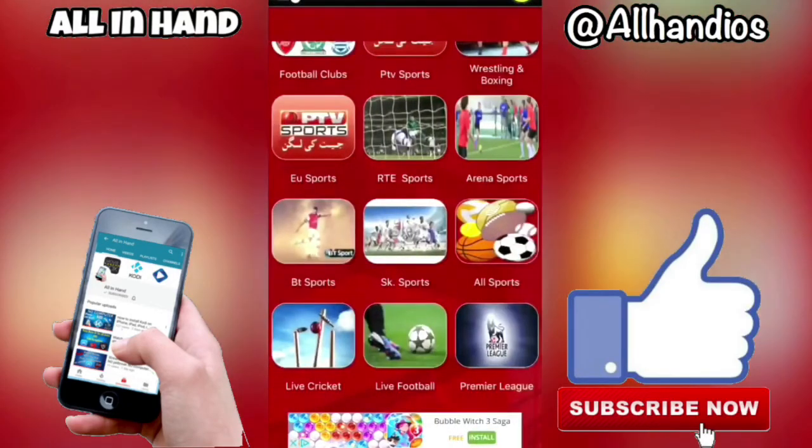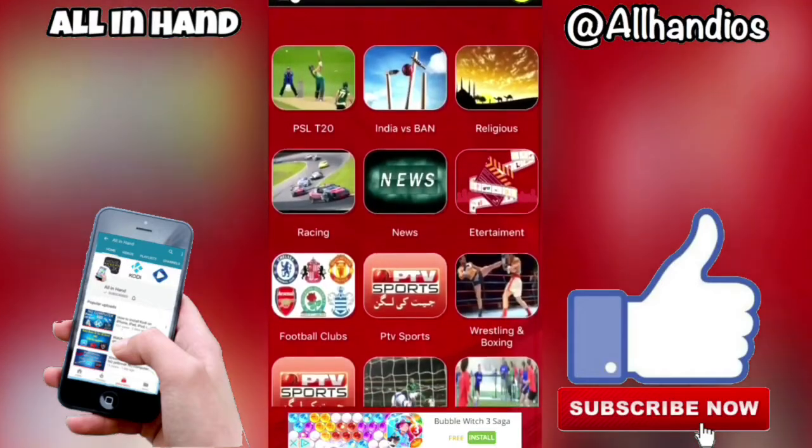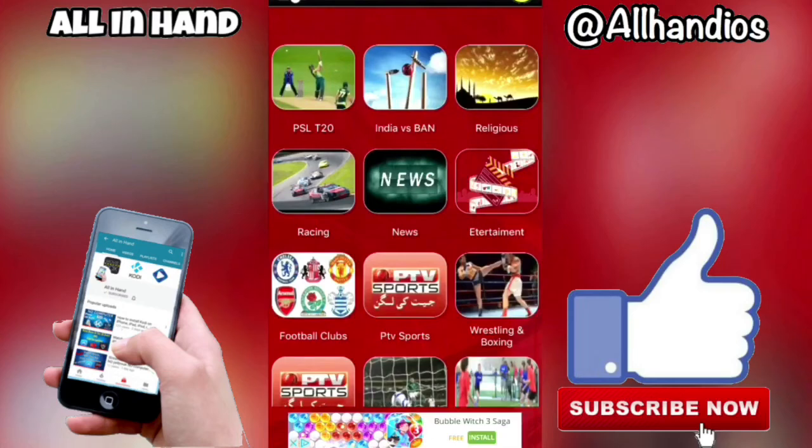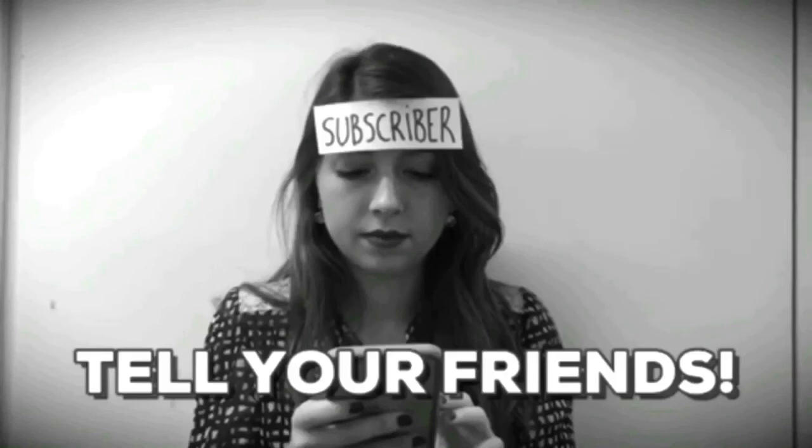I'm only going to show you those two — they all pretty much do the same thing. You will be able to find the games you want when they're playing. Obviously at the time I'm recording this video there's nothing really on, so it's a bit pointless me trying to search for things to show you. Play about with them — they're the top two. They all pretty much do the same thing, but they're my favourite five that I've linked in the description. Thanks for watching, please drop me a like and subscribe.